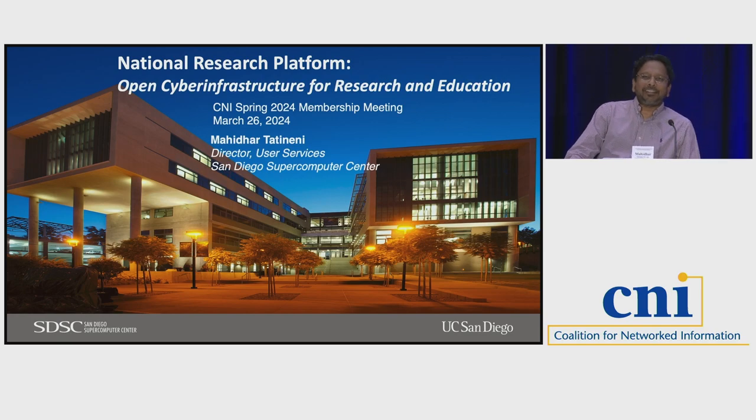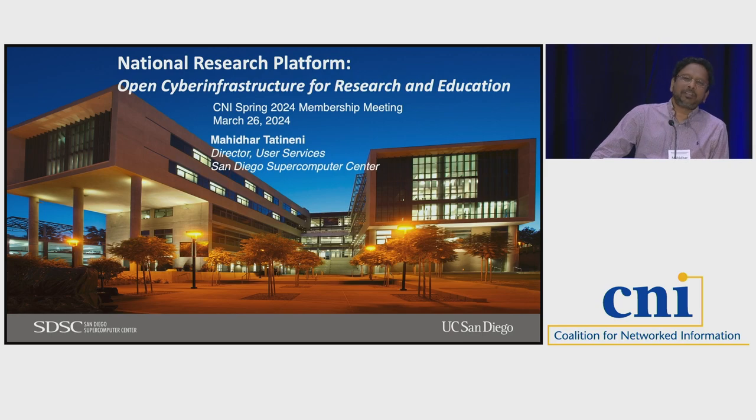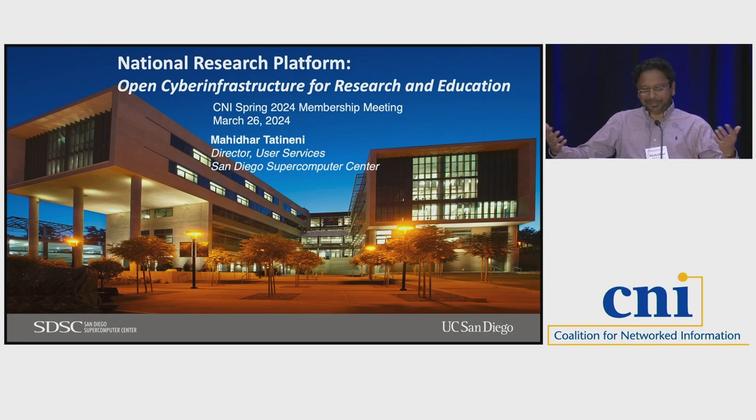I'm Mahidhar Tathinehni. I lead the user services group at the San Diego Supercomputer Center at UCSD, and I'm going to talk about the national research platform. Our director Frank had given an update maybe a couple of years ago at the same conference, so I'm going to give you some info on what's new in the past couple of years and what our goal is moving forward.